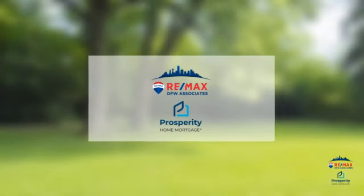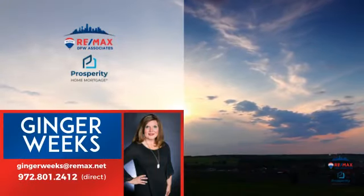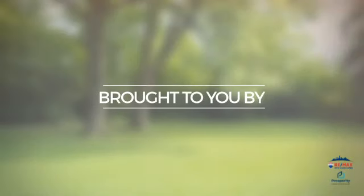At RE-MAX DFW Associates, you'll find a wide selection of listings. Here's a property listed by your experienced agent, Ginger, and it's brought to you by this sponsor.